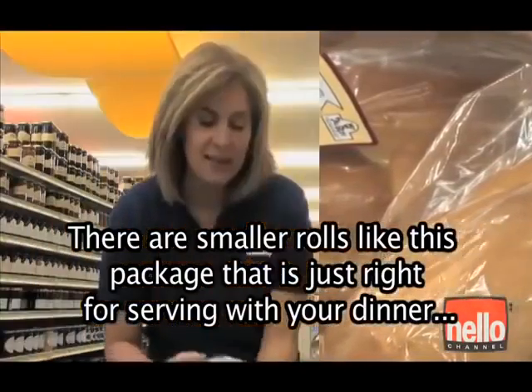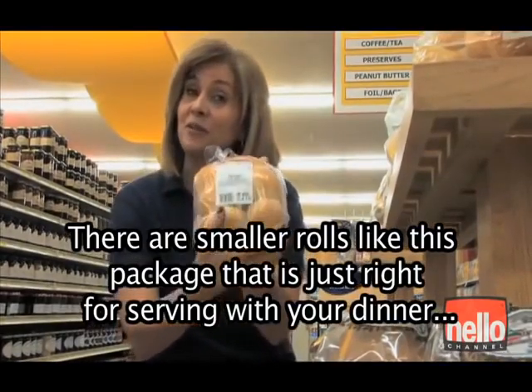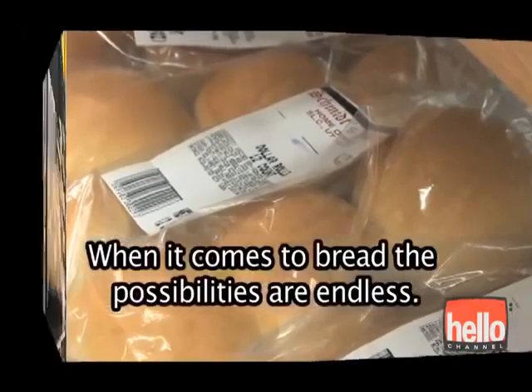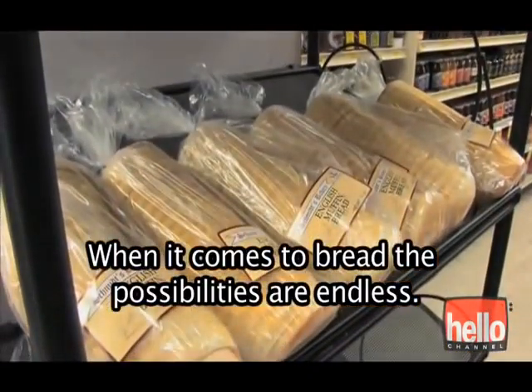They're just right for a sandwich. There are smaller rolls like this package that is just right for serving with your dinner, plain on your table. When it comes to bread, the possibilities are endless.